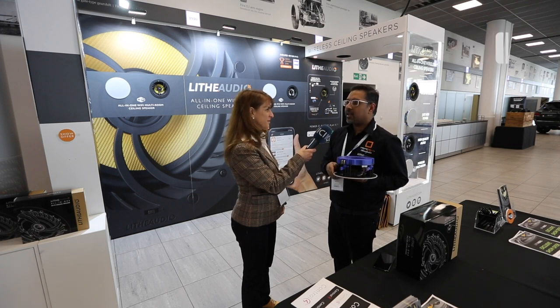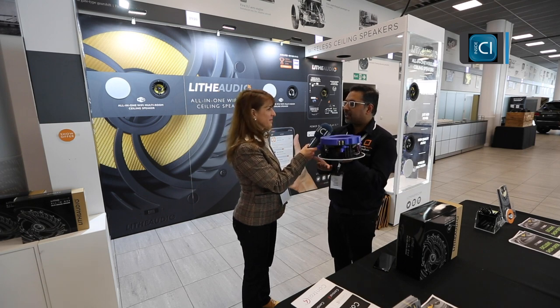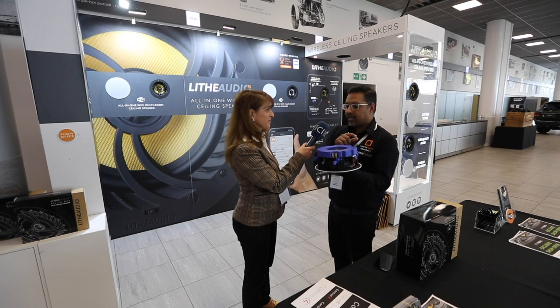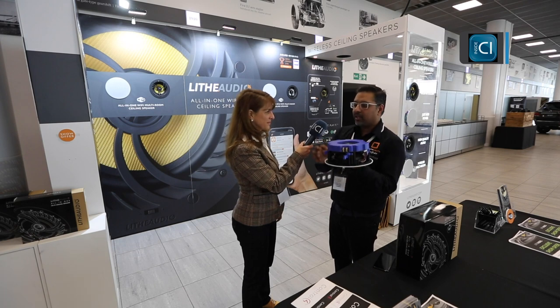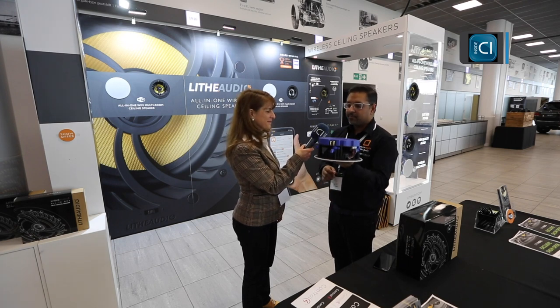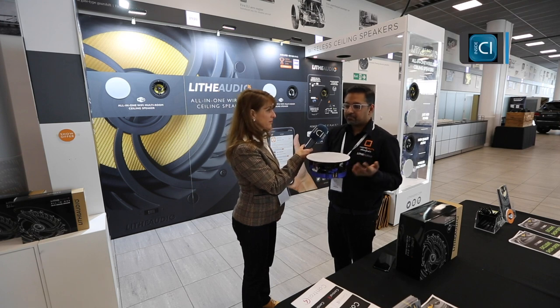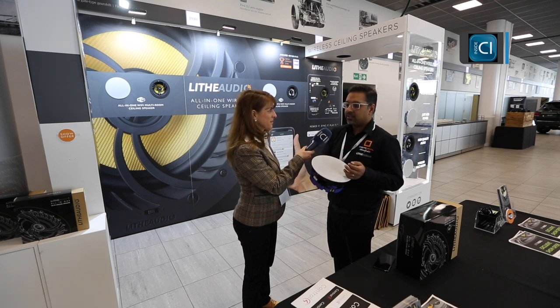That's fine if you're doing new builds, but there are certain projects where cabling is just not possible. Our product solves that problem — you literally cut a hole in the ceiling, add power straight from the lighting circuit which is running around the ceiling close to where you're going to put this anyway, and that is it.